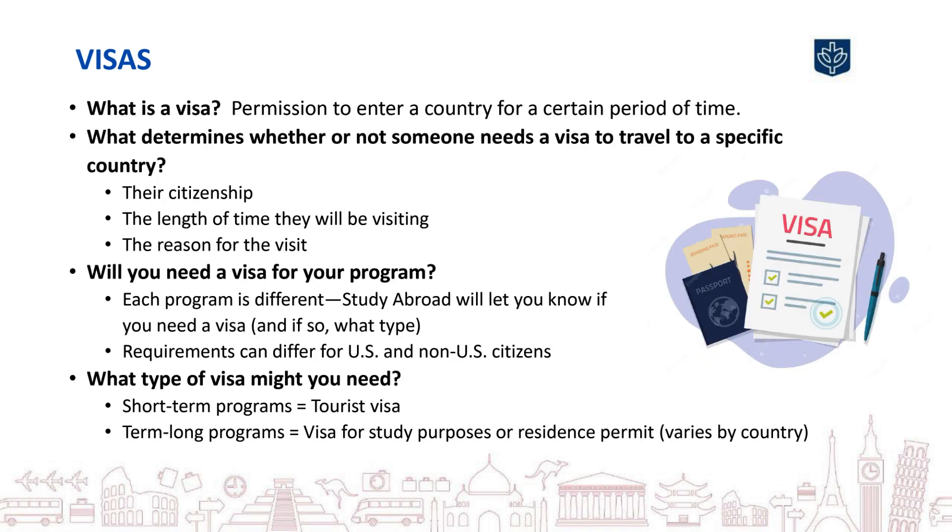Some travelers abroad may need a visa, which is permission from a country to enter. The government of the country you're traveling to will decide who needs a visa, and it will depend on your country of citizenship, the country that issued your passport, how long you'll be visiting, and the purpose of your visit. You can check the website for the embassy or consulate of the country you will be visiting to learn whether or not you will need a visa.